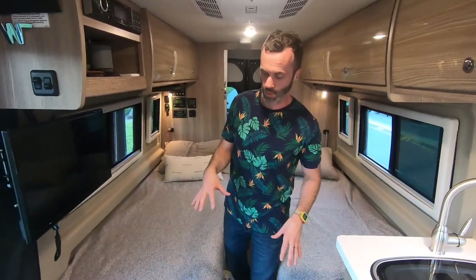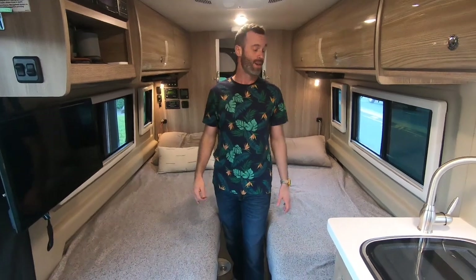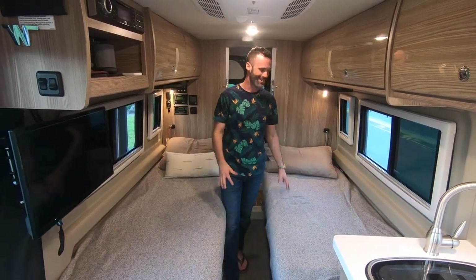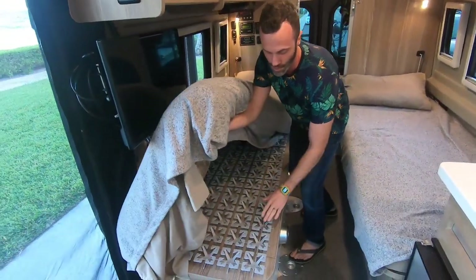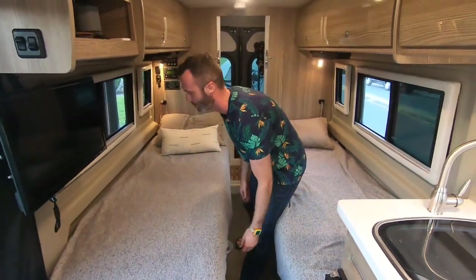The Travato comes with two different floor plans. This is the K model, which comes with two separate twin beds — great because my husband is a huge blanket stealer. The beds are comfortable with nice pseudo-springs underneath, so it's actually a pretty comfortable night's rest.